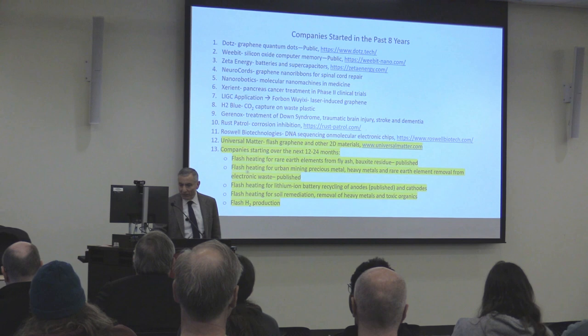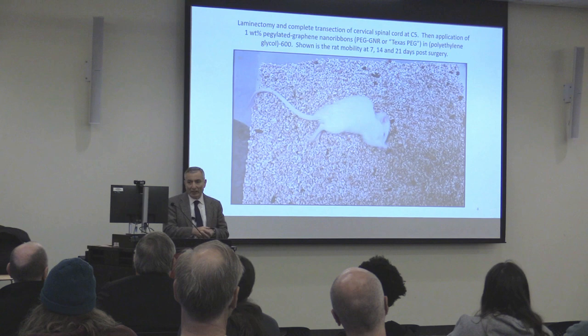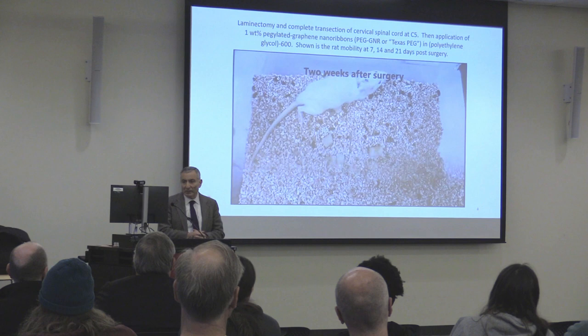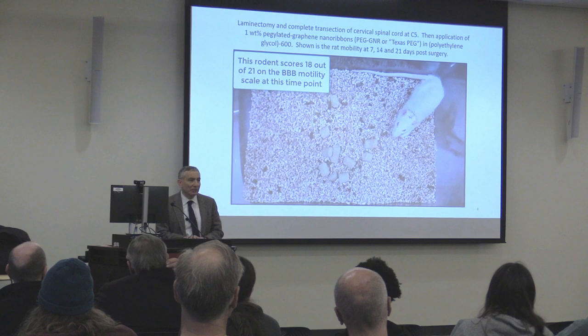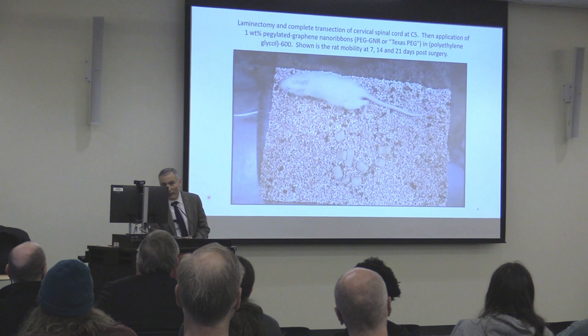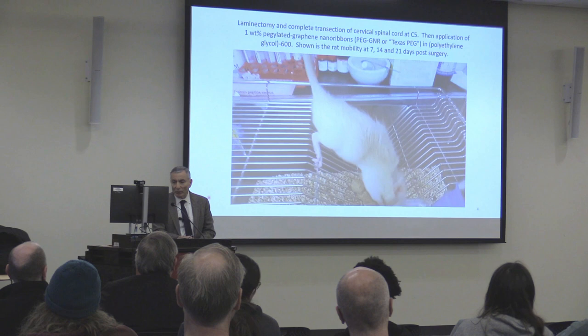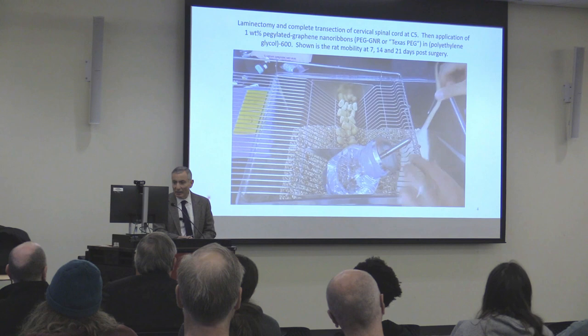Here's a rat whose spinal cord was completely cut in two at C5, at the base of the neck. We put one drop of a 1% solution of graphene nanoribbons in that gap and sewed it back together. After two weeks, the rat gets up and starts walking — with a totally severed spinal cord — scoring 18 out of 21 on the mobility scale. By three weeks she looks quite normal, scoring 19 out of 21. You'll even see she tries to run away. That's what it could look like — that's in a company called Neurocourts.